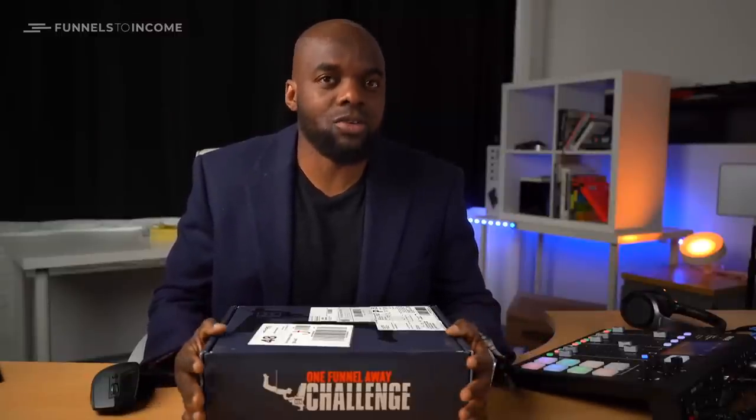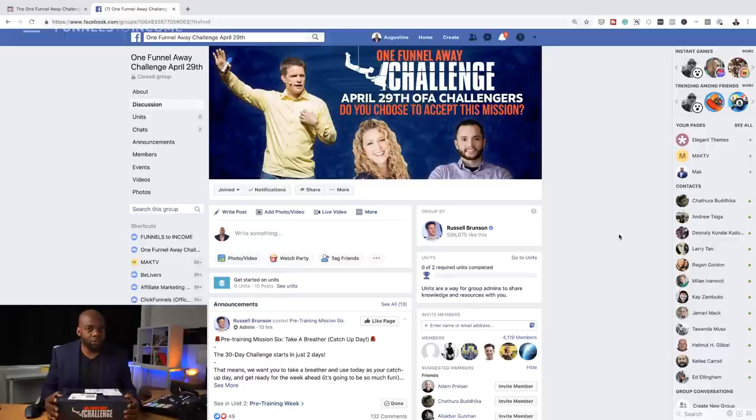From what I read, there's quite a lot of information teaching you how to market, how to create your funnels, how to promote — which are pretty much the things I needed. And on top of that, there's also a private community where you are amongst like-minded people.